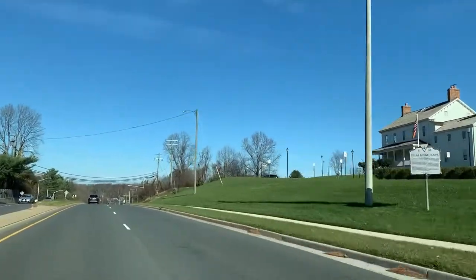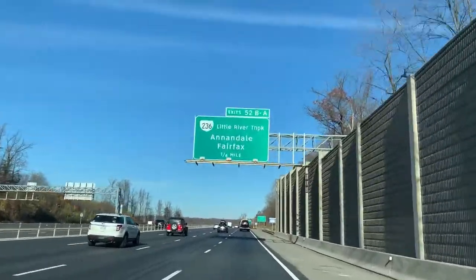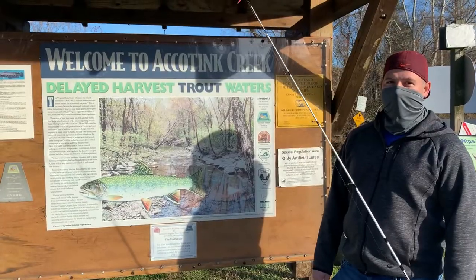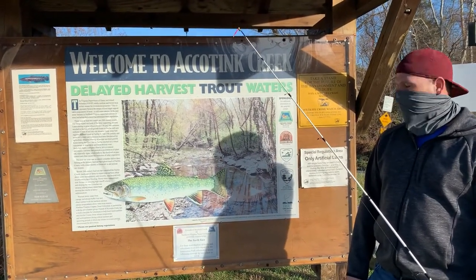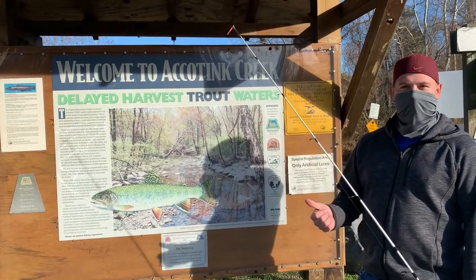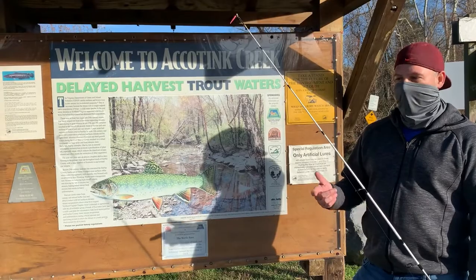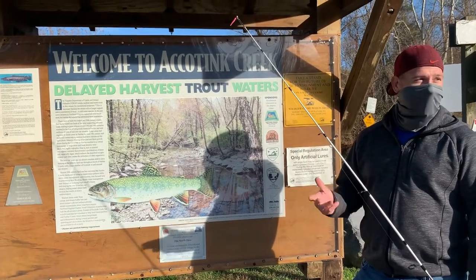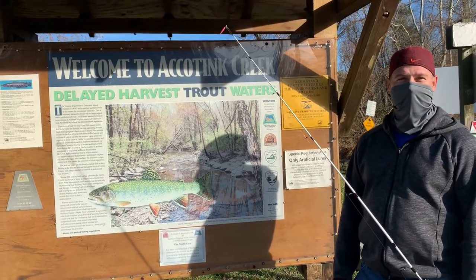Alright guys, back at it with Mark from Retropop Planet. We're going to see if we can catch some trout today. You going to catch anything? Probably not. We've had the perfect weather conditions today. The water temperature is pretty cold, and it's crystal clear, and there's a lot of deep spots, but there's just nothing biting here. There's not a lot of fish in there, probably.